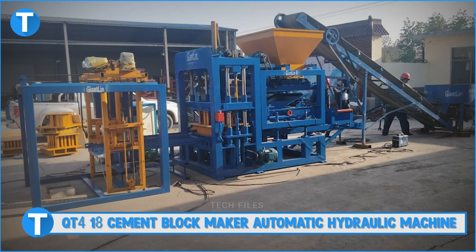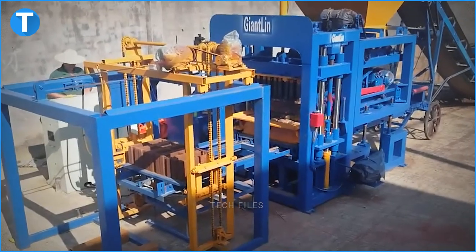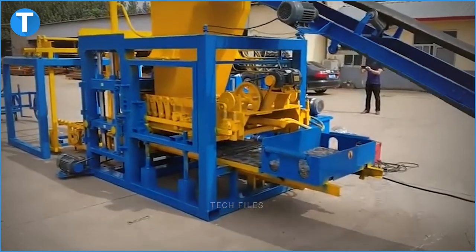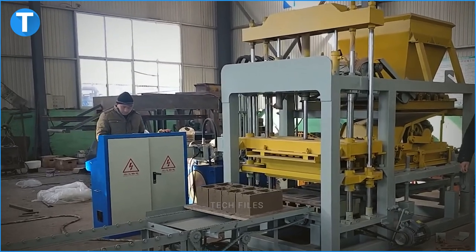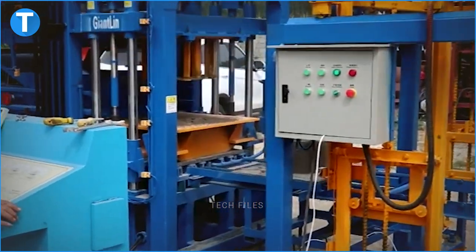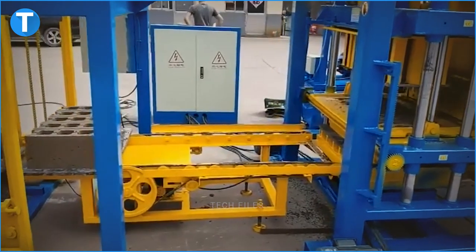Number 14: QT4-18 Cement Block Maker Automatic Hydraulic Machine. This automatic hydraulic block making machine is a durable, advanced, good quality machine at a reasonable price. It is a great choice for state-of-the-art block dimensions and designs. This machine is a full PLC control automatic hydraulic system multifunction concrete block production line. It adopts the new technology of the QT4-15 block machine outlook and function. This machine is very easy to operate, despite its high-tech functions, unlike traditional block making machines.